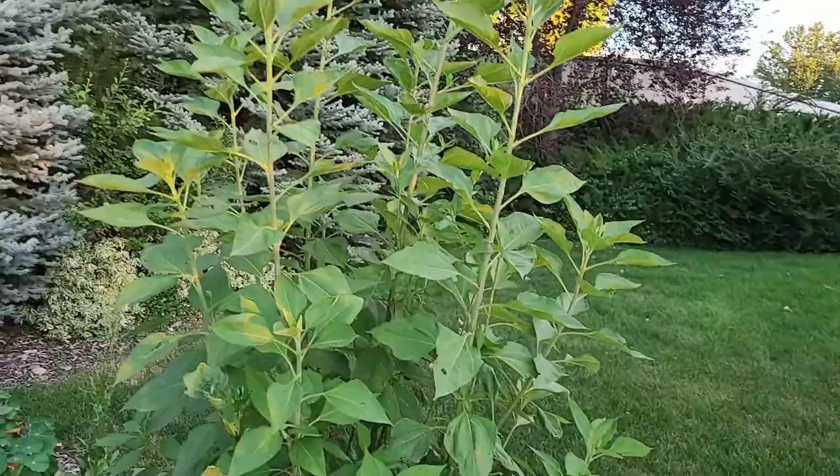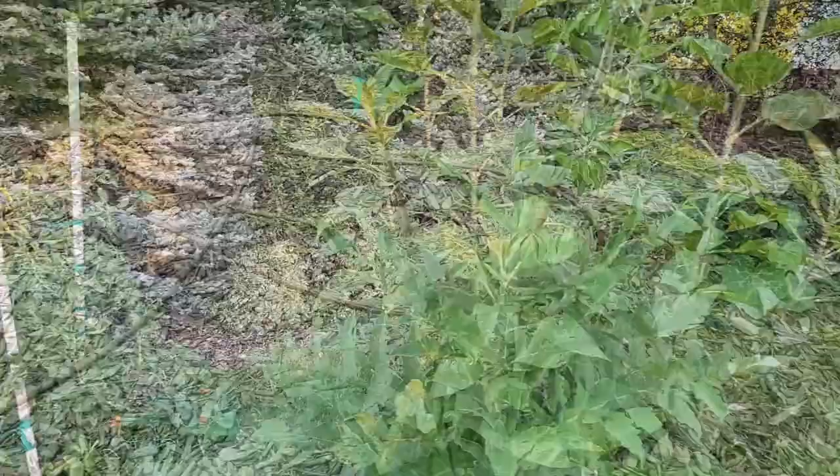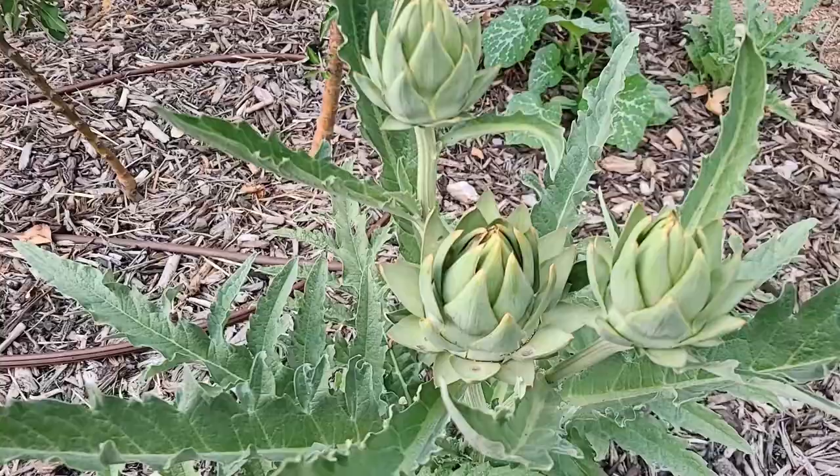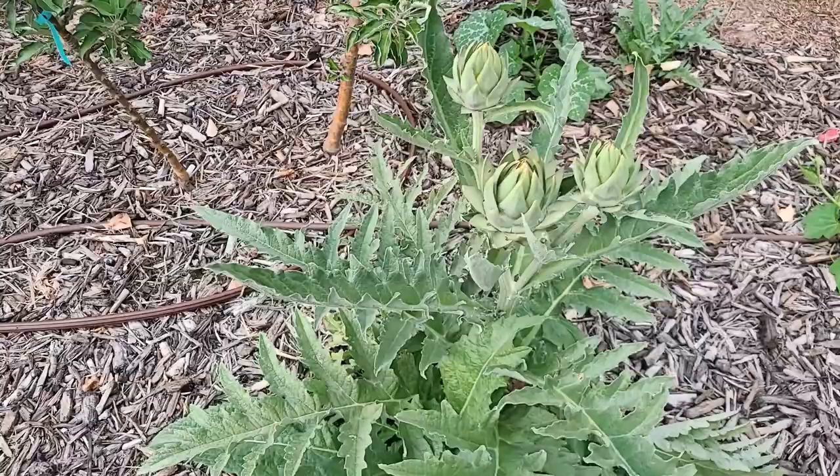My Jerusalem artichokes are getting huge. They're going to get big yellow flowers on the top of them shortly. And my artichoke finally produced some buds. Now these are smaller buds — they're really thin. So I think I'm just going to let it flower and then I'm going to tear it out. This is the third year trying artichokes and I've not had luck at all. But anyway, it'll make a beautiful flower.